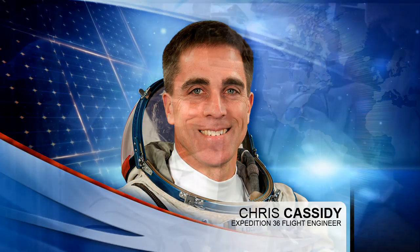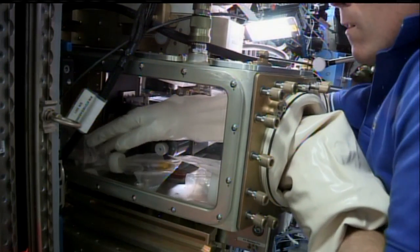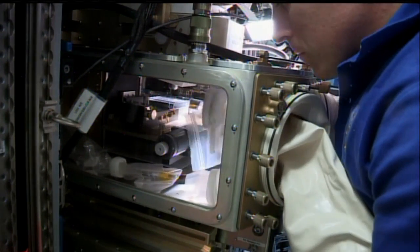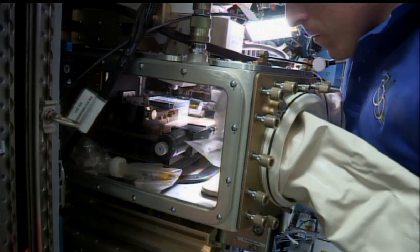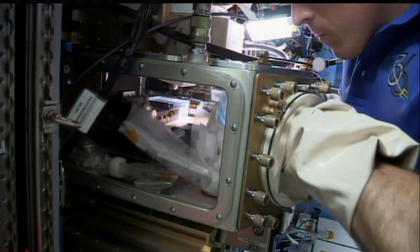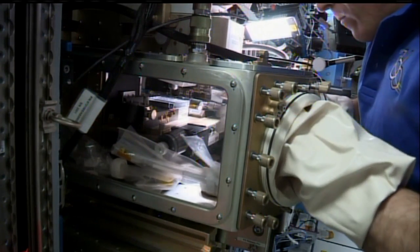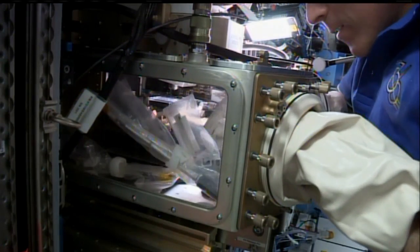Flight Engineer Chris Cassidy set up the fluids integration rack for a physical sciences investigation called the Advanced Colloids Experiment. It is the first in a series of microscopic imaging investigations of materials that contain colloidal particles. The investigators are looking into the flow characteristics and the ordering effects of those materials.